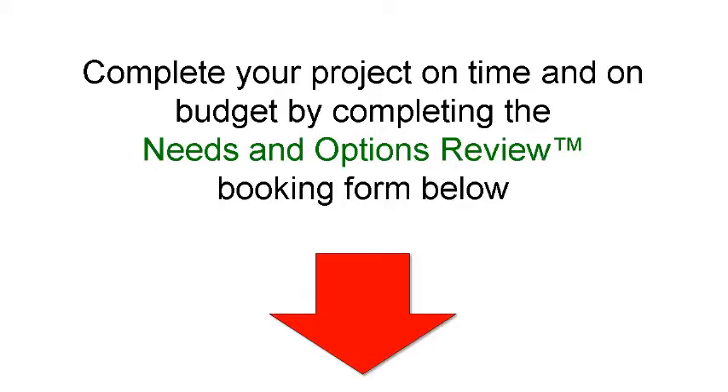Thank you for watching this brief training video. We look forward to working with you. To book your needs and options session, complete the form below this video — someone will contact you shortly to schedule a suitable time. Complete the form below now to book your needs and options review. Thank you.